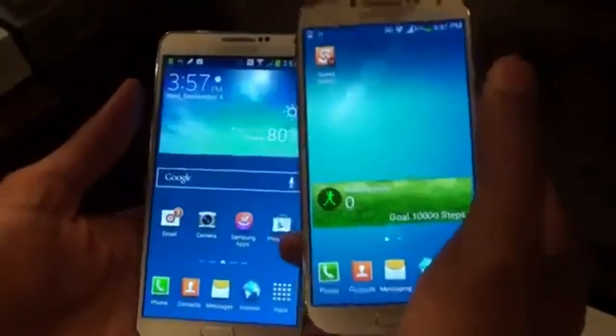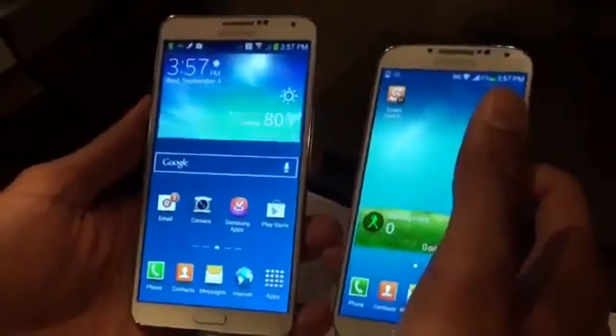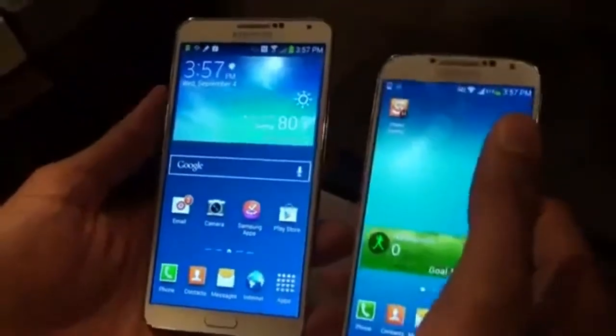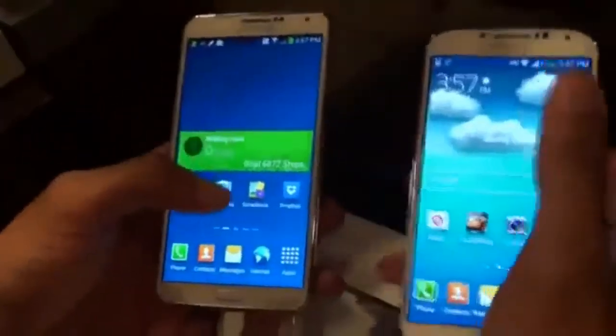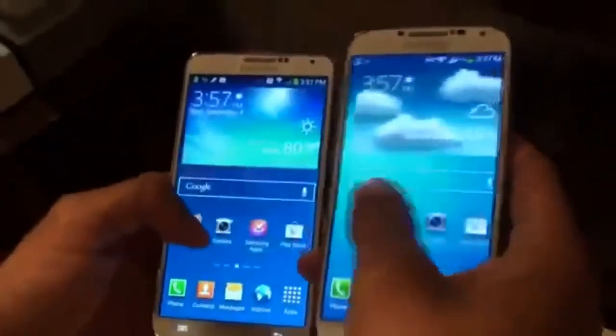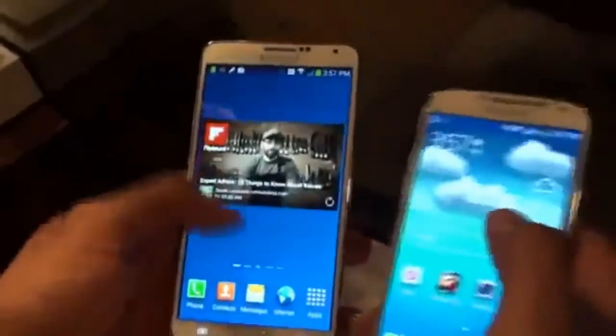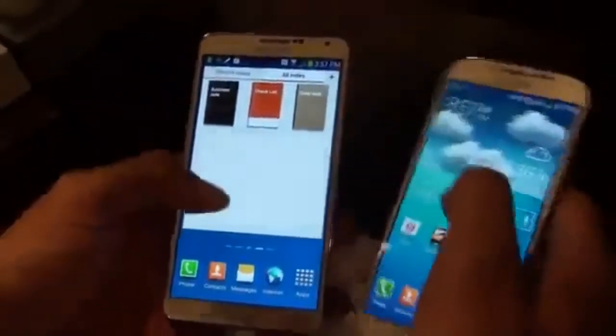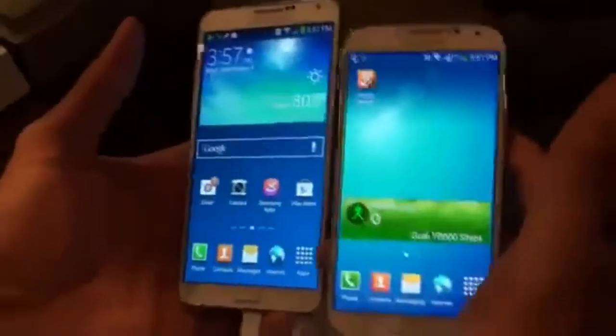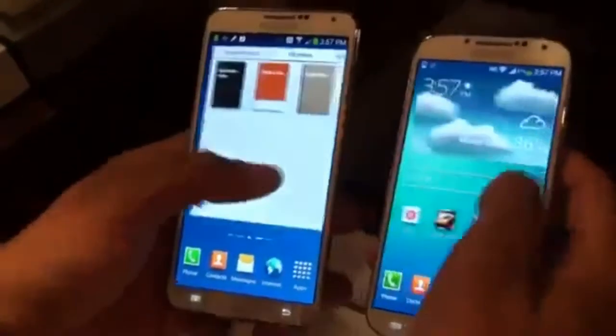The S4 has 2GB of RAM while the Galaxy Note 3 has 3GB of RAM. Both are running the latest versions of Android at the time — the S4 is running Android 4.2 with the TouchWiz interface, while the Galaxy Note 3 is running Android 4.3 with TouchWiz. So they're both pretty much on the most current versions of Android available.